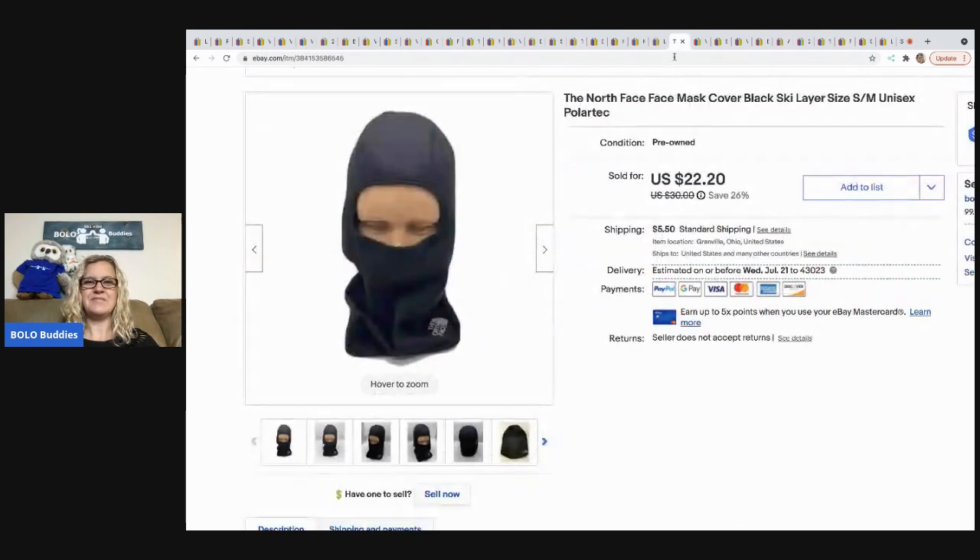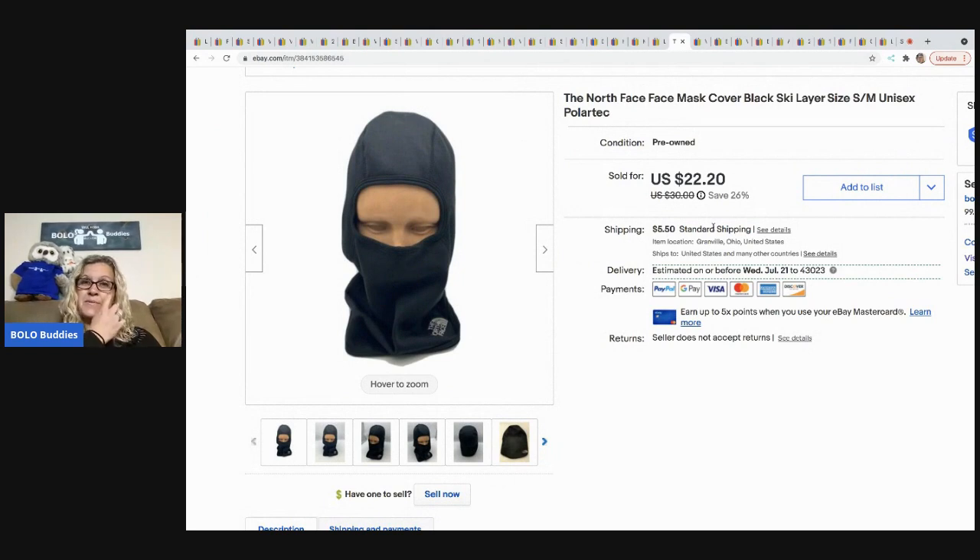The next item I picked up at a garage sale — and it sold very fast — is a North Face face cover, great for skiing or winter use. I paid $2 at a garage sale, sold it for $20 on best offer, and the buyer was all in for $27.23.